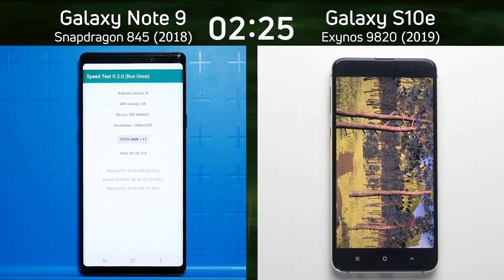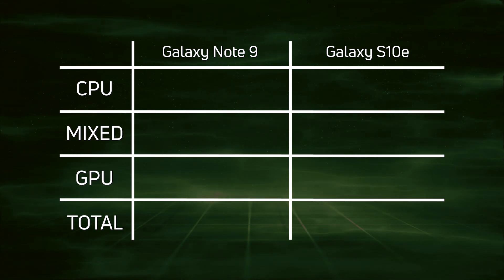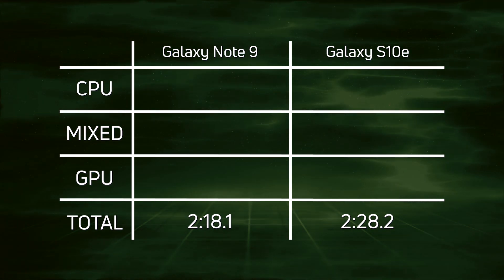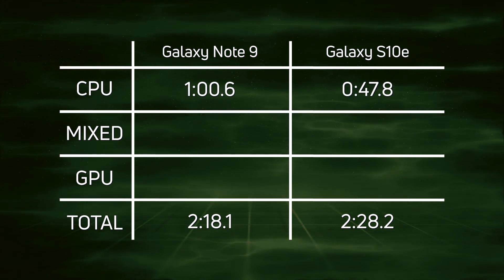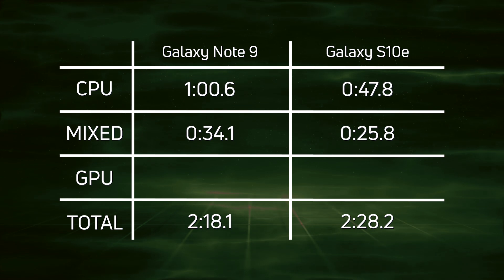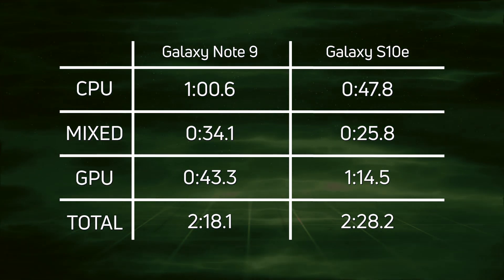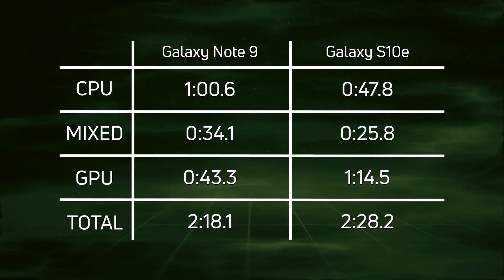The Galaxy S10e is coming to the end of its run. Its final time: two minutes, 28.2. So the Galaxy Note 9 won overall with a time of 2:18.1, almost 10 seconds ahead of the Galaxy S10e at 2:28.2. Looking at the breakdown: on CPU time, the Exynos 9820 was a clear winner at 47.8 seconds compared to almost one minute for the Snapdragon 845. On the mixed CPU/GPU test, 34 seconds for the Note 9 but only 25 seconds for the S10e. However, on the GPU test, everything turned around: 43.3 seconds for the Note 9 versus one minute 14.5 seconds for the S10e — a big difference that ultimately resulted in the Galaxy Note 9 winning by about 10 seconds.